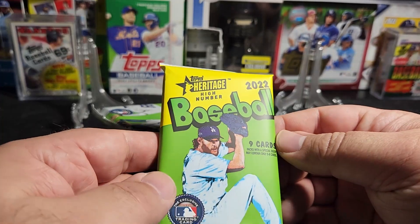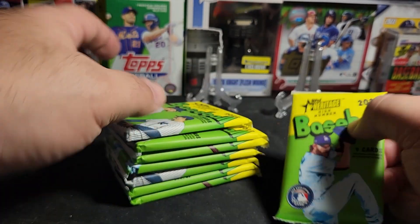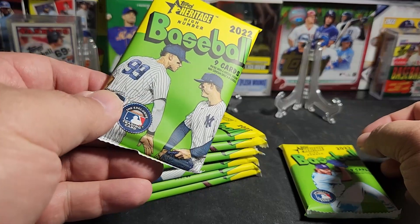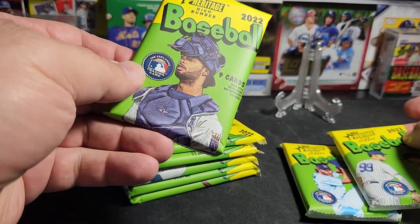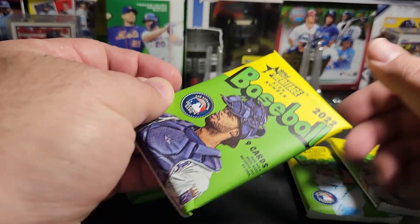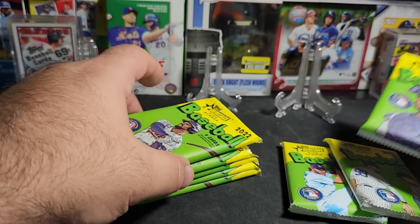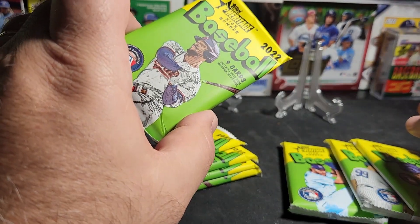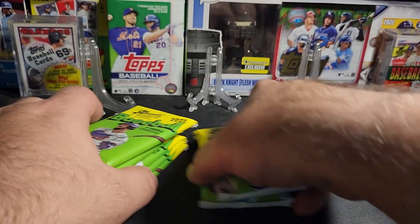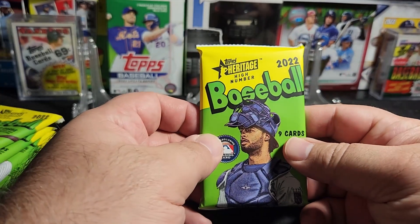Alright, here we go. So we've got two designs — Clayton Kershaw, Judge, and Rizzo. Nice, three designs. Four designs — Byron Buxton maybe. Alright, Heritage High Number first opening.